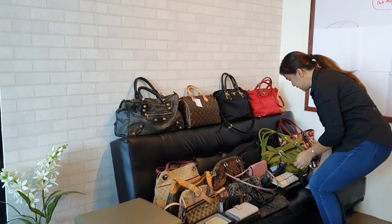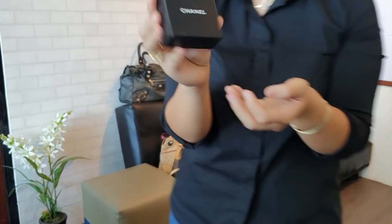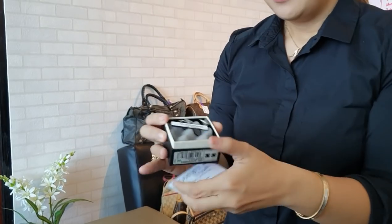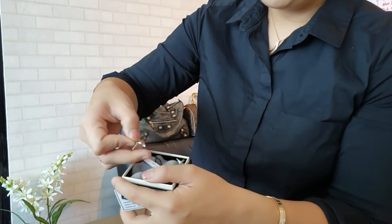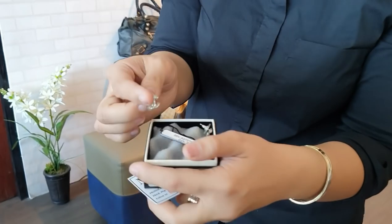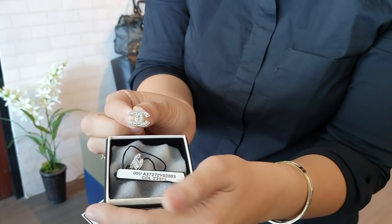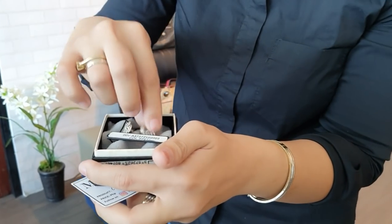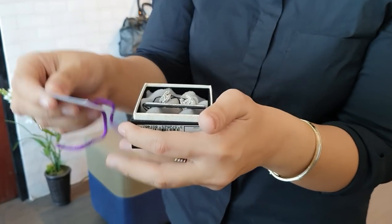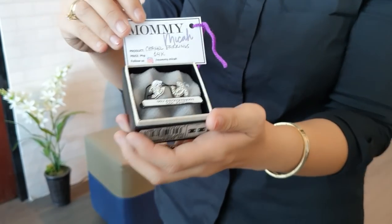We have Chanel earrings that come with a box. They're beautiful. You can check the code online to verify them. You can get these Chanel earrings for only 14,000 pesos.